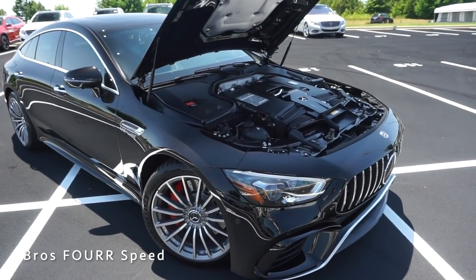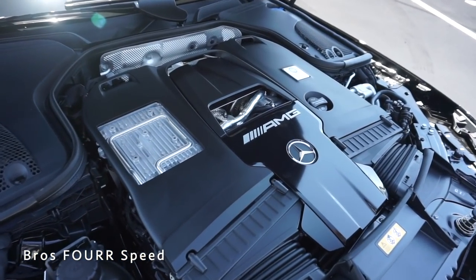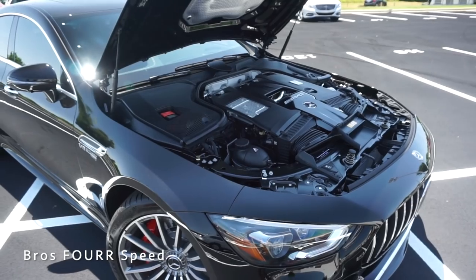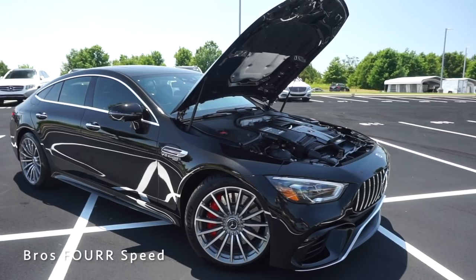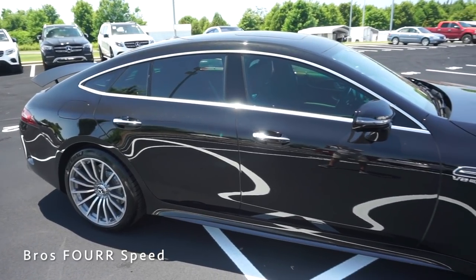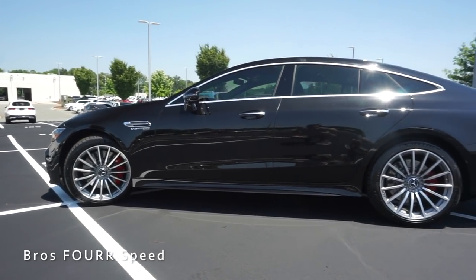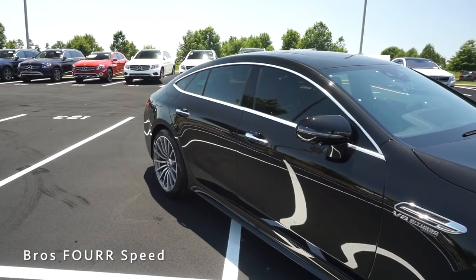Underneath the hood this features a 4.0-liter bi-turbo eight-cylinder engine pumping out 577 horsepower and 590 pound-feet of torque. The engine is paired to the AMG Speedshift nine-speed automatic transmission sending power to all four wheels through the 4MATIC all-wheel drive system. With a curb weight around 4,400 pounds you can still get zero to 60 in 3.3 seconds, running off a 17.4-gallon fuel tank with 15 MPG city and 20 MPG highway. Overall length is 199.2 inches with a 116.2-inch wheelbase, 81.5 inches wide and 57 inches tall.